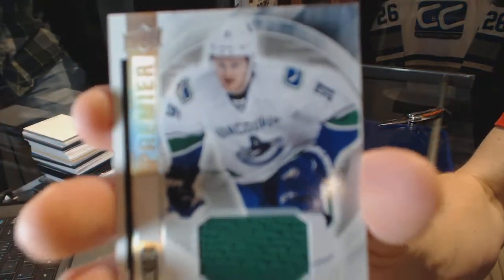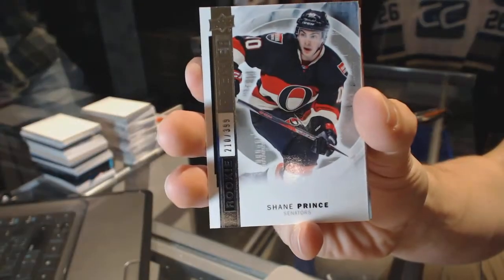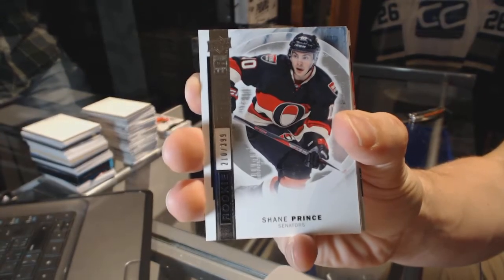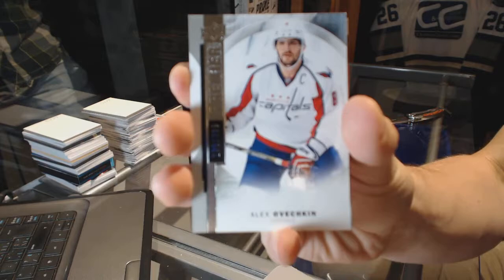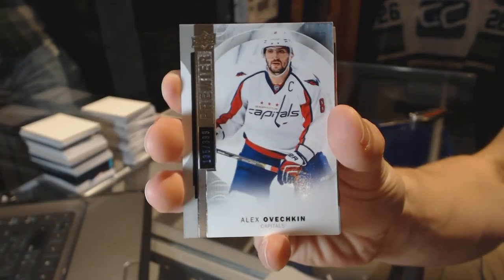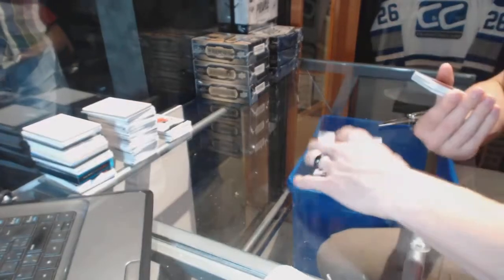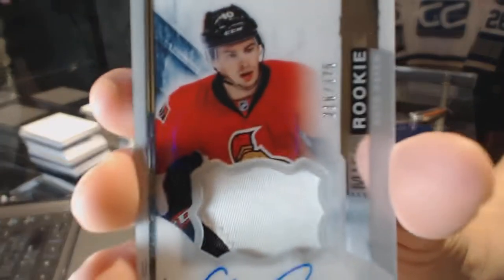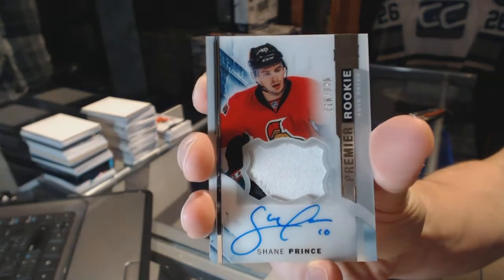Rookie jersey for the Vancouver Canucks, Jared McCann. Base rookie, numbered to 399, for the Ottawa Senators, Shane Prince. Base card, numbered to 399, for the Washington Capitals, Alex Ovechkin. And a two-color rookie patch, numbered to 375, for the Ottawa Senators, Shane Prince.